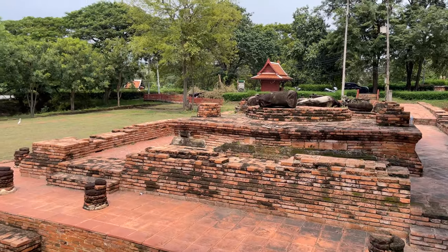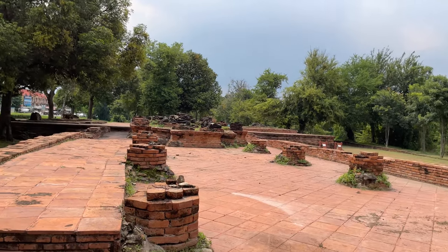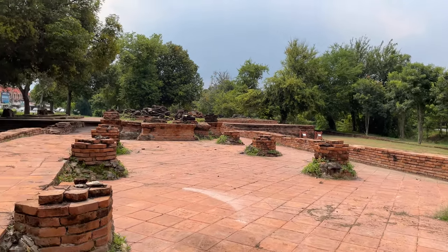There's not a whole lot here to see at this one either. We'll cross the road and keep on going down. This would have been the bot, or the ordination hall. You can see the pillars here, and the main Buddha would have faced towards the east. Up here would have been a place for the monks, and these columns would have been in the Ayutthaya style - shaped like an octagon. At one time this park was fantastic, but it looks like they've kind of stopped maintaining it.